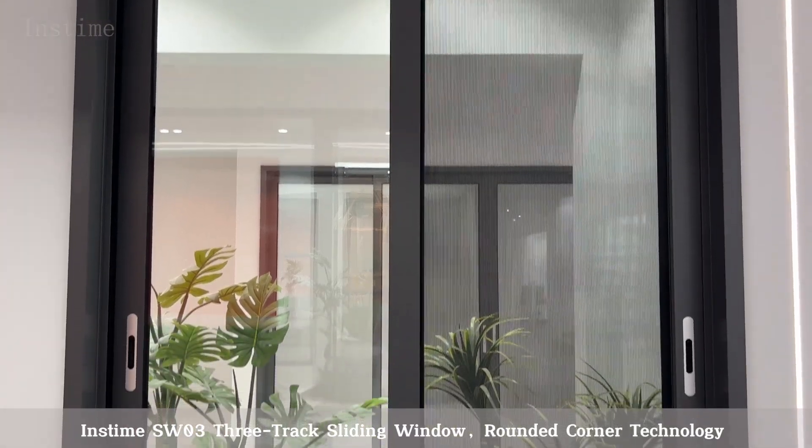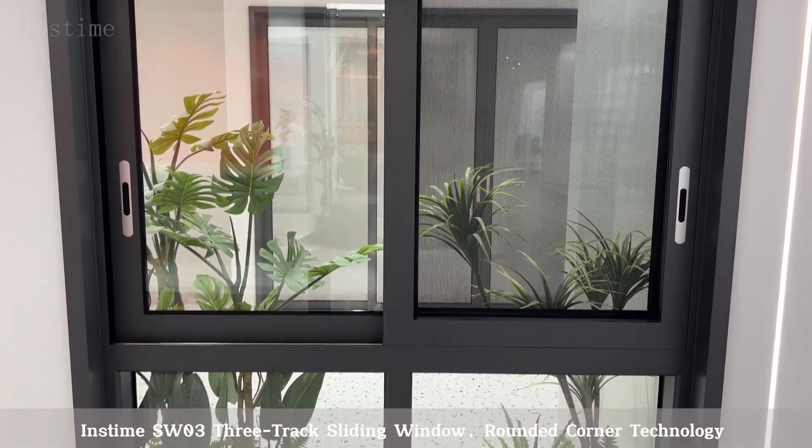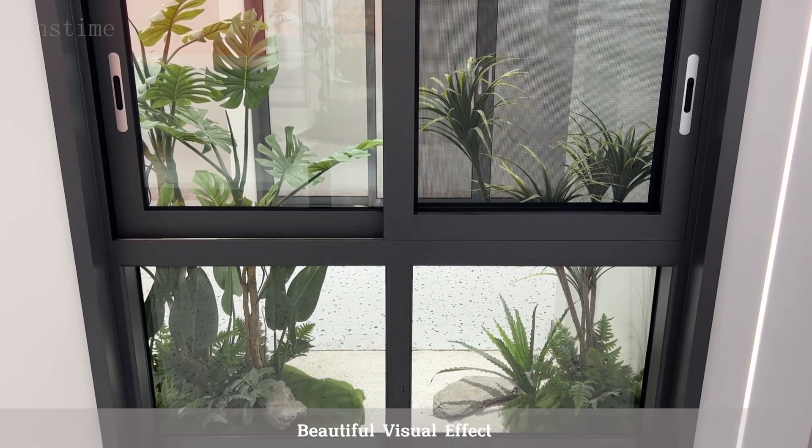Inztime SW033 Track Sliding Window features Rounded Corner Technology for a Beautiful Visual Effect.